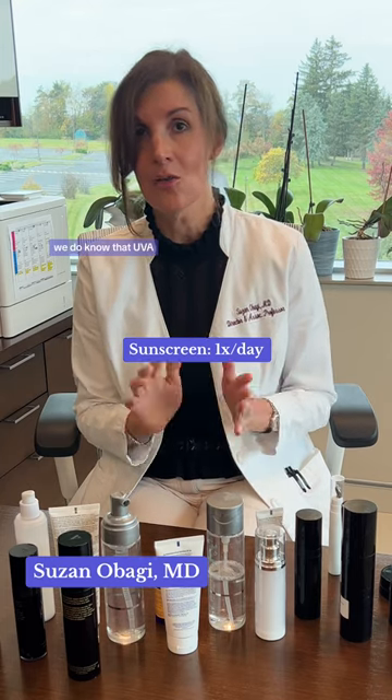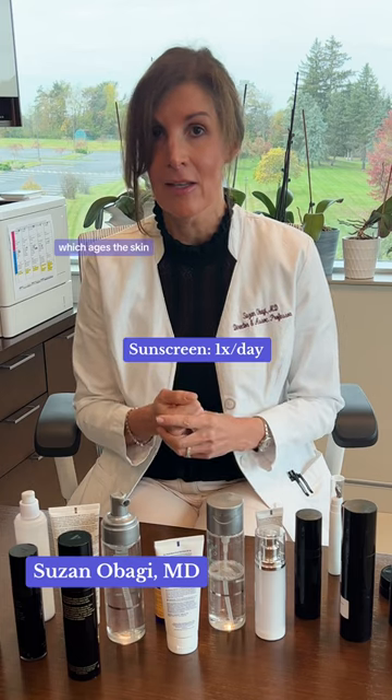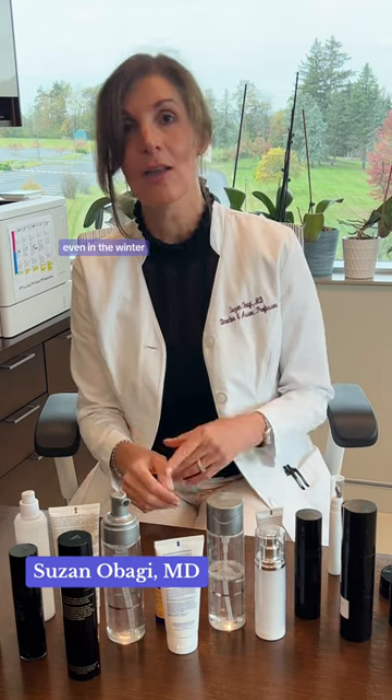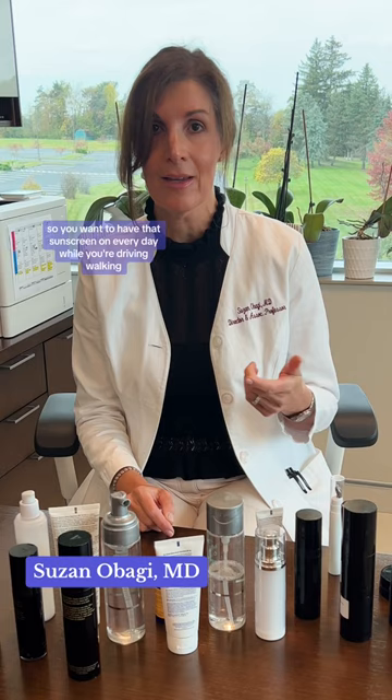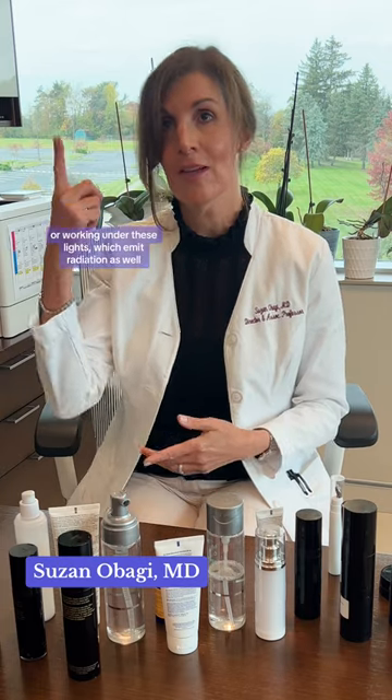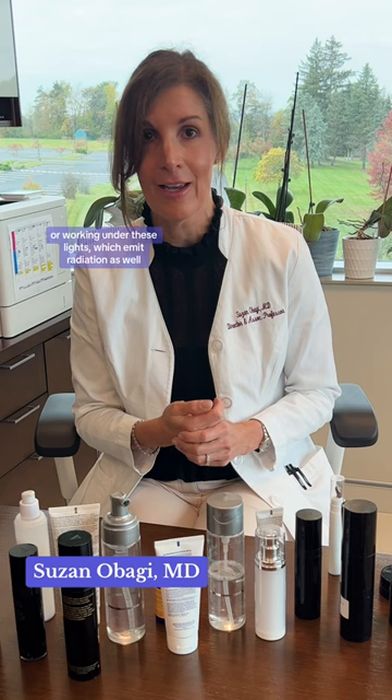UVA, which ages the skin, is constant all year long even in the winter, so you want to have that sunscreen on every day — while you're driving, walking, sitting by a window, or working under lights, which emit radiation as well.